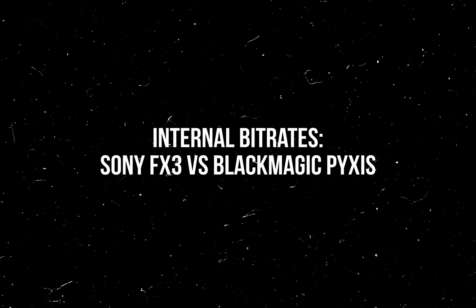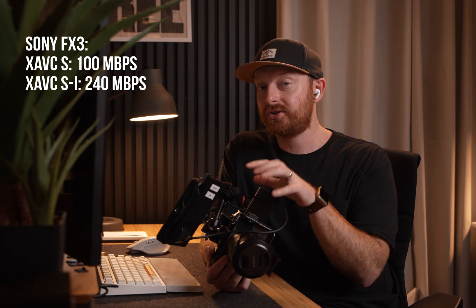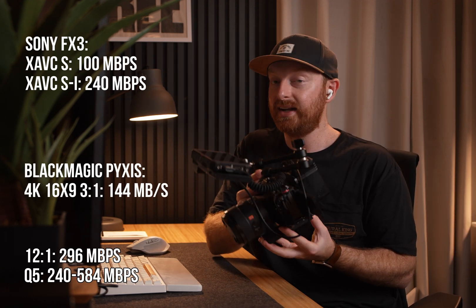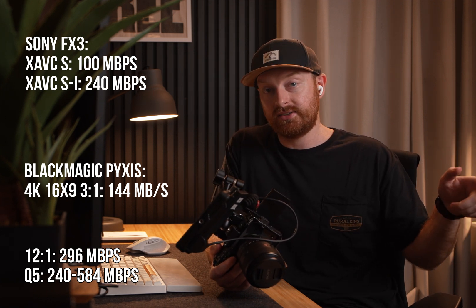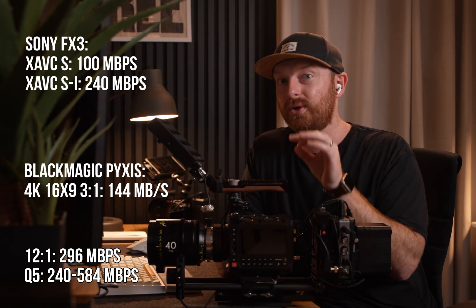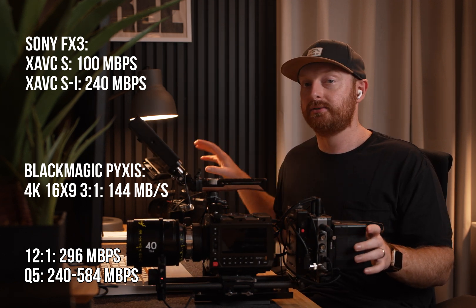For the past few years I've gotten really used to grading Sony footage on the FX3. XAVC-S gets you about 100 megabits per second and XAVC-SI gets you 240 megabits per second. The equivalent to the highest quality on the FX3 is actually the lowest quality on the Pixis. Keep in mind we are not recording raw on the FX3, so what you see is what you get there, while you have more flexibility in post with the B-RAW on the Pixis. The Blackmagic B-RAW 3 to 1 in 4K 16:9 is 144 megabytes per second.